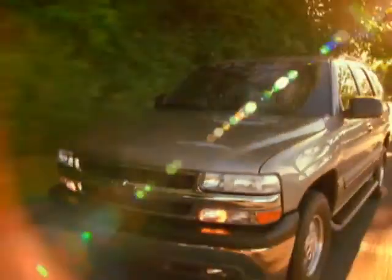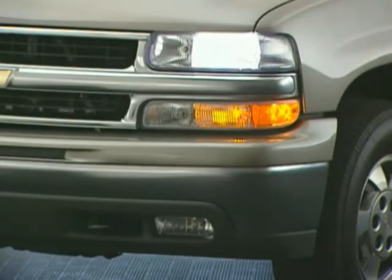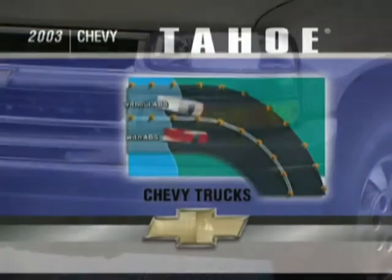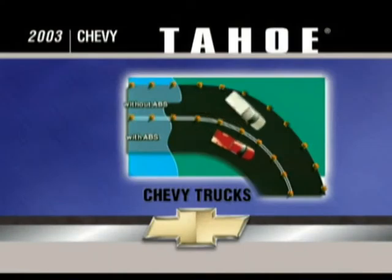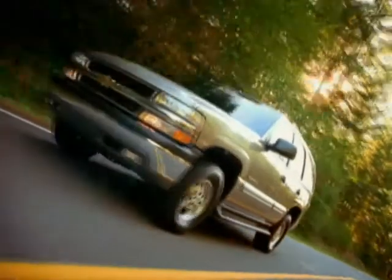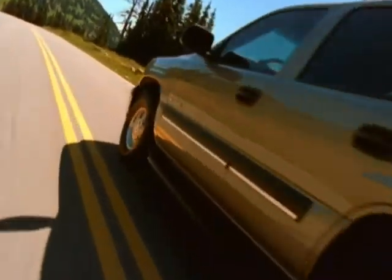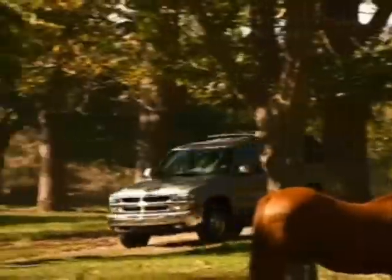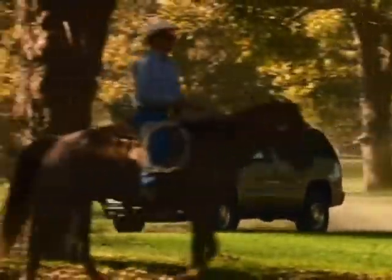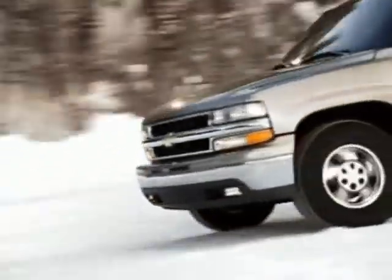Standard crash avoidance features include daytime running lamps to help make Tahoe more visible to drivers of oncoming traffic, exterior lamps that come on automatically at dusk or in other low-light conditions, four-wheel anti-lock brakes to help drivers maintain steering control in hard braking situations, and dynamic rear proportioning which adjusts brake pressure to optimize front-to-rear brake balance. Available StabiliTrak helps the driver accelerate, decelerate, and maintain control under difficult driving conditions such as in snow or ice.